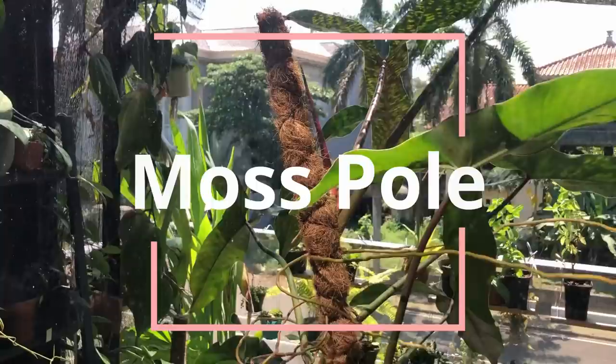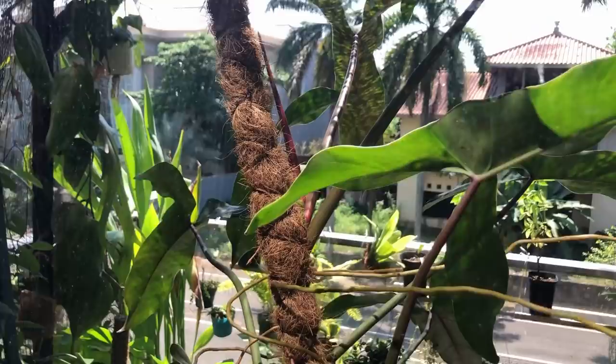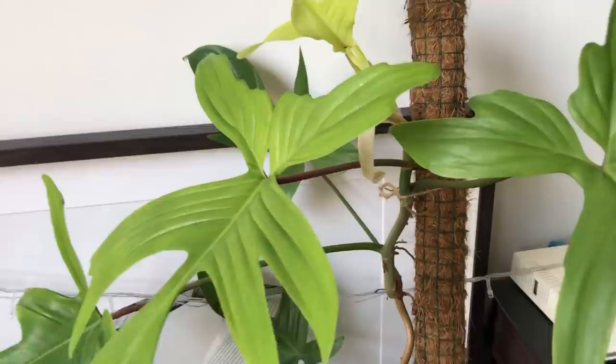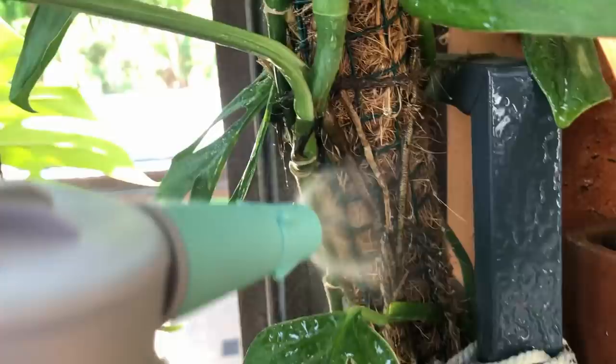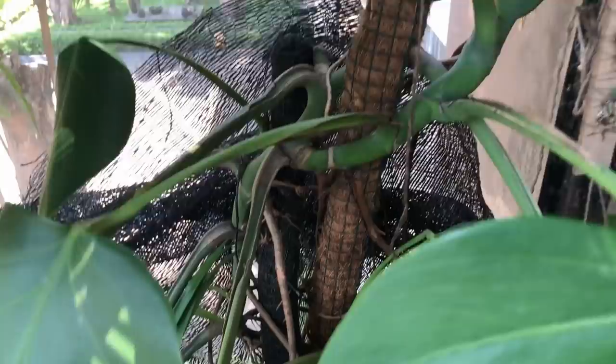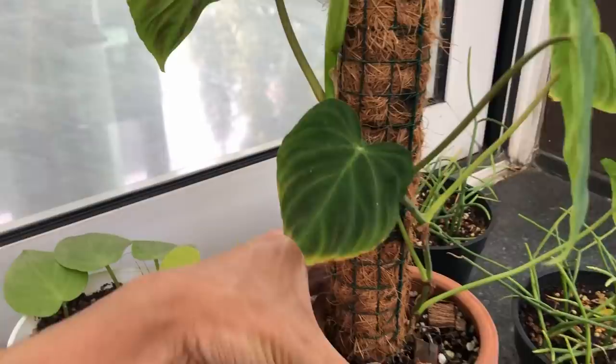The next media is the moss pole. They come in various shapes and sizes made of different materials — some coconut coir, some real moss — and in different lengths and heights. This resembles a tree that a plant can climb, usually helping them grow bigger leaves by fooling them into thinking they're growing taller into the canopy. You do need to mist your moss pole to encourage aerial roots to find and grip it, and you may need to train the plant by tying it to the pole initially.